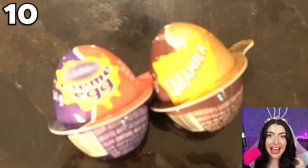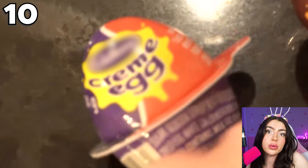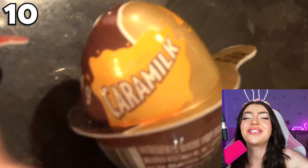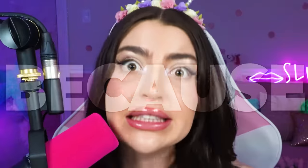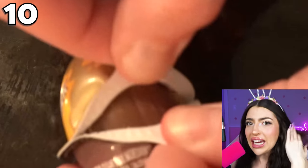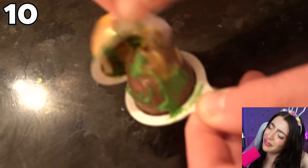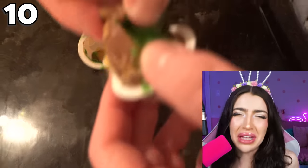The first candy we have are these delicious cream eggs! We got the creamy one that's supposed to be filled with cream, and then the caramel one that's supposed to be filled with caramel! Hold on! Because allegedly, when that dude went to open up that caramel egg, he didn't find no caramel — he found some slime gel! Hulk gel! Weird evil green-looking goop thing!